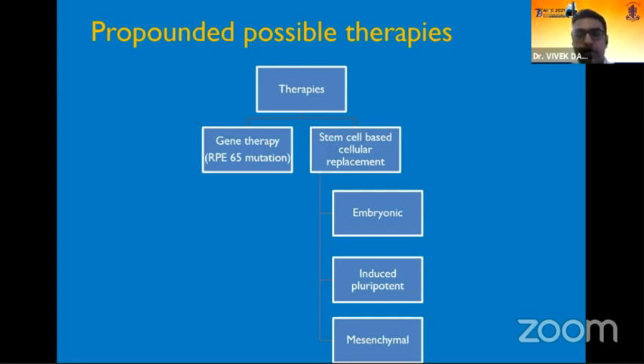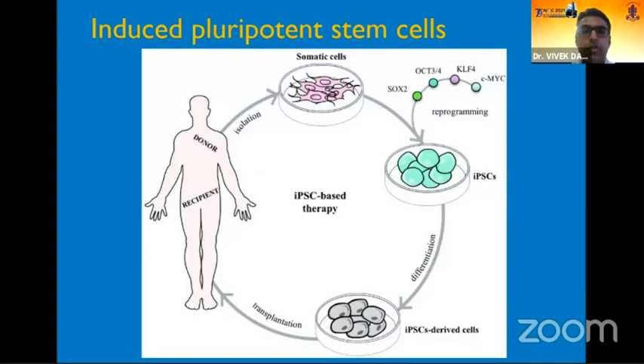Of these cells, those which have had the maximum interest recently are the induced pluripotent stem cells, or IPS cells. Herein, somatic cells which are mature are taken from a donor and are exposed to the Yamanaka factors and reprogrammed to form a stem cell. These cells, when exposed to other specific growth factors, can be converted back to an end-stage differentiation of cells of our choice.